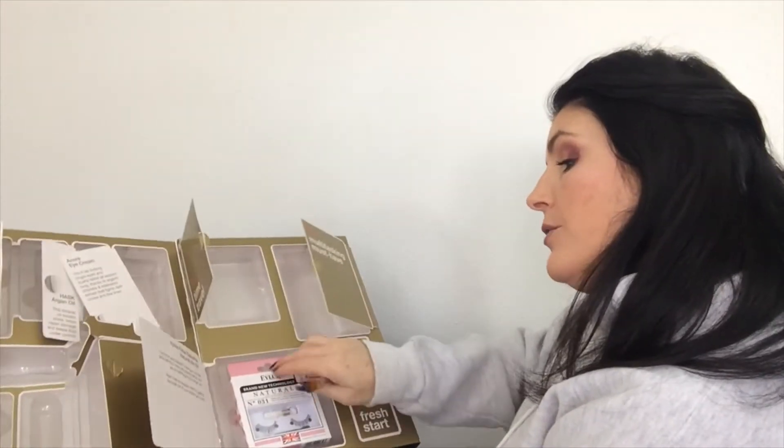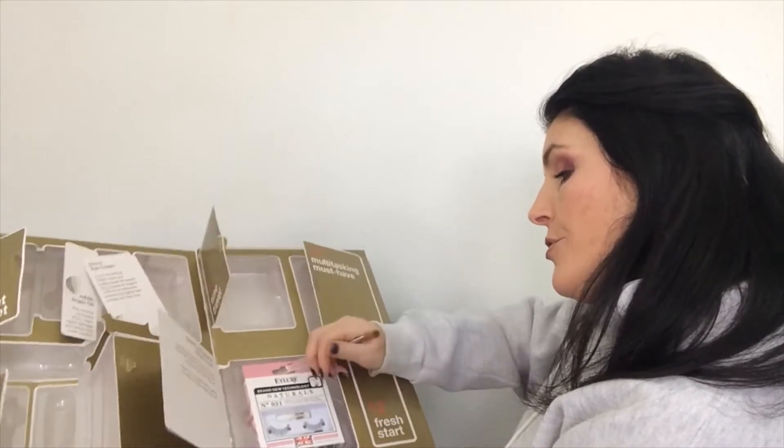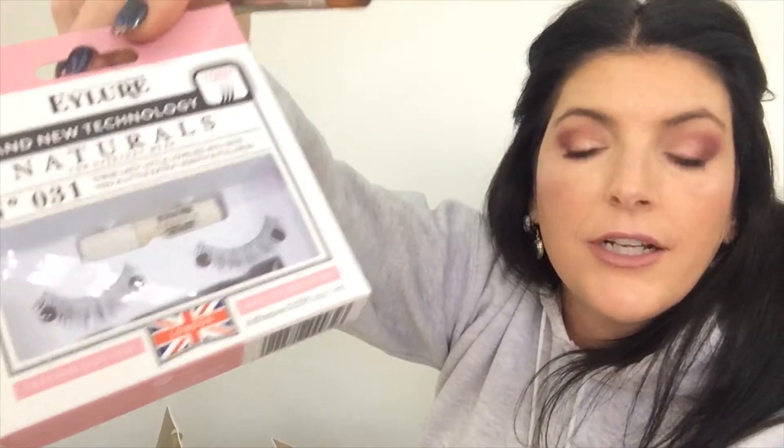Number 11 — we have some Eyelure False Lashes, number 31. Those are cute, very thin, and they look like they would be everyday kind of lashes. I don't wear false lashes — I have hidden eyes — but Claire and I played around with them.